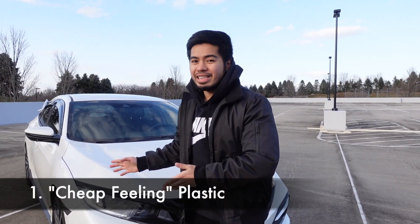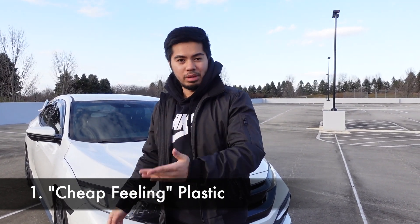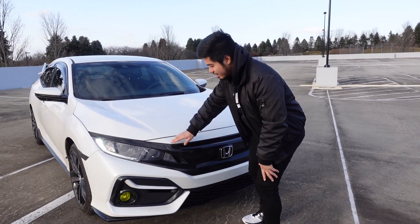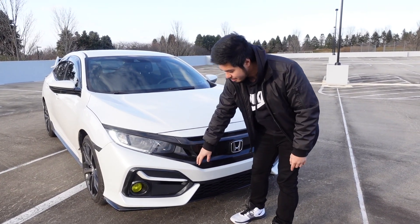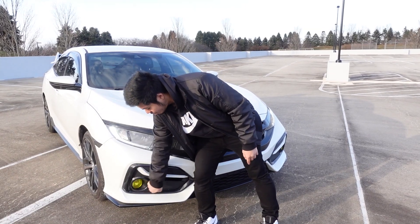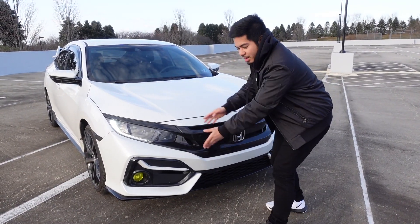The first thing I want to mention is the plastic on this car, because half of this car is actually plastic. If you go in the front, this right here is plastic, this whole entire grille is plastic, as well as this bumper — that's plastic. Pretty much all of this is plastic.